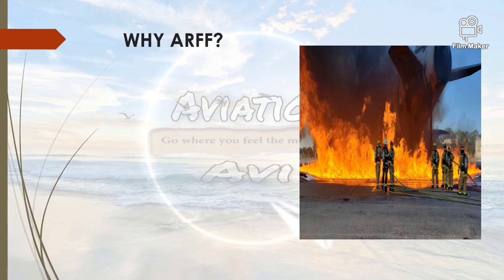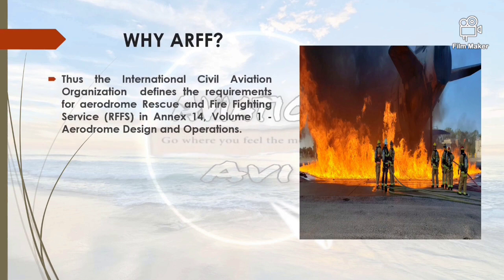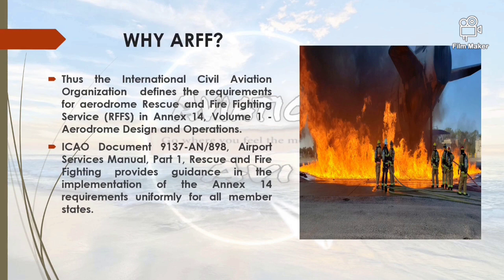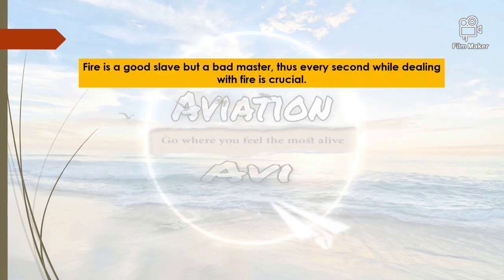Because the stakes are huge and the magnitude of the incident can become massive, the International Civil Aviation Organization defines the requirements for aerodrome rescue and firefighting services in Annex 14 Volume 1, that is Aerodrome Design and Operations. The ICAO Document 9137, that is the Airport Services Manual Part 1 Rescue and Firefighting, provides guidance in the implementation of Annex 14 requirements uniformly for all member states.